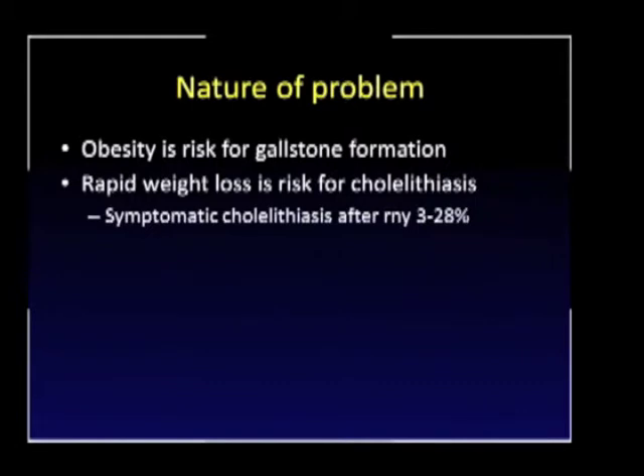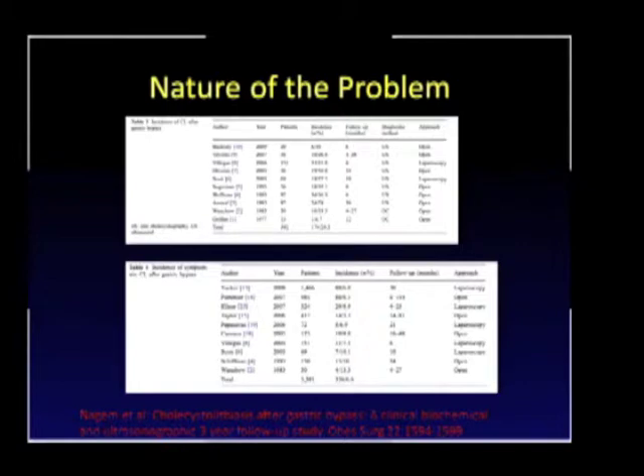We know that obesity itself is a risk for gallstone formation, and we also know that rapid weight loss is a risk for cholelithiasis. Symptomatic cholelithiasis ranges anywhere between 3 and 28 percent. The incidence of cholelithiasis after gastric bypasses is anywhere between 20 and 30 percent.